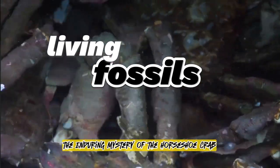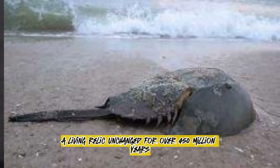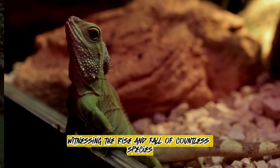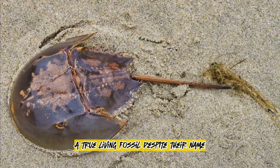Living fossils — the enduring mystery of the horseshoe crab. Imagine a creature that walked the earth before the first dinosaur took a tentative step. A living relic, unchanged for over 450 million years, witnessing the rise and fall of countless species. This fascinating survivor is the horseshoe crab, a true living fossil.